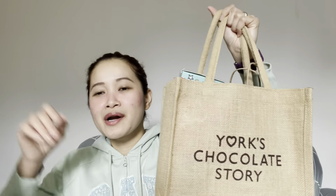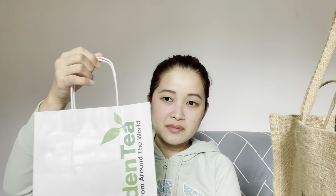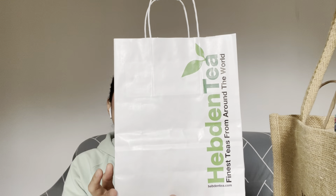We just got back from York and we bought some stuff to take back here to Derby. It's not much but I just want to show you, so you have an idea of the stuff you can buy there if you're going to York. Without further ado, I'll show you what we've got.